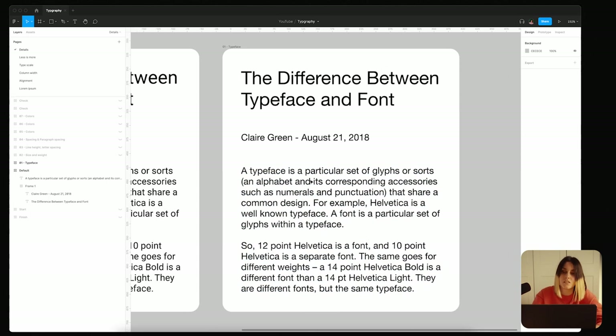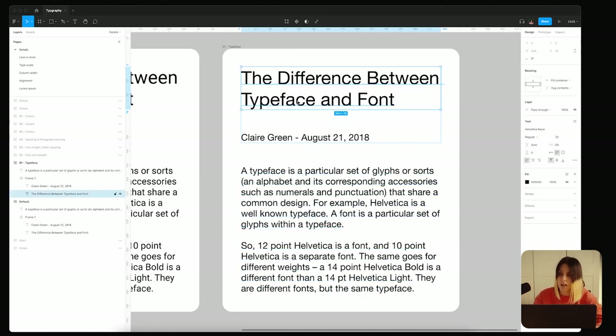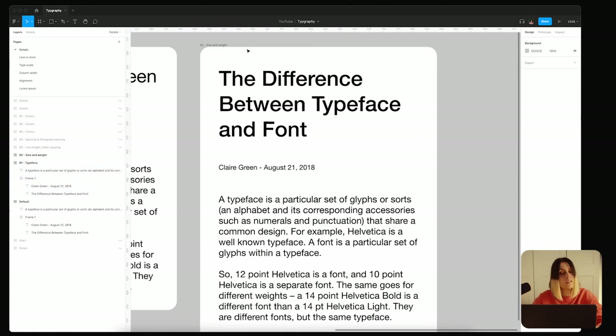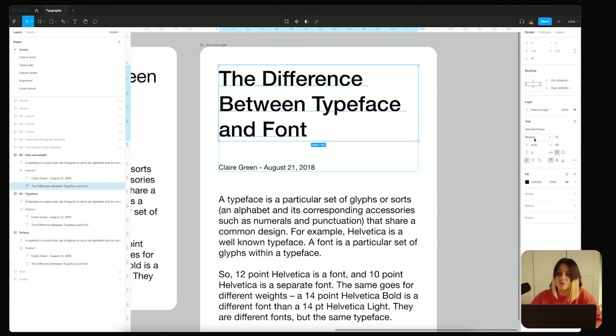First, I change the typeface because I don't like using the default. I went with Helvetica Neue — it's quite commonly used and nicely made, which is why it's so popular. I didn't change anything else yet, just the typeface. Next, I decided to differentiate the text a bit more. I changed the header to medium weight and changed the size to 37 pixels.